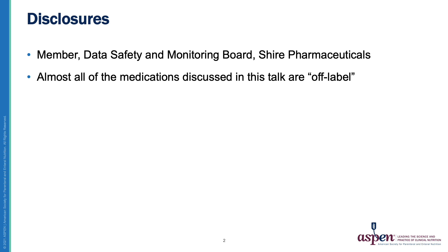These are my disclosures. I am a member of a DSMB at Shire Pharmaceuticals, and almost all of the medications discussed in this talk are off-label.